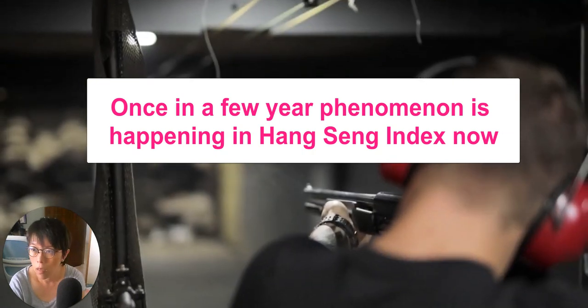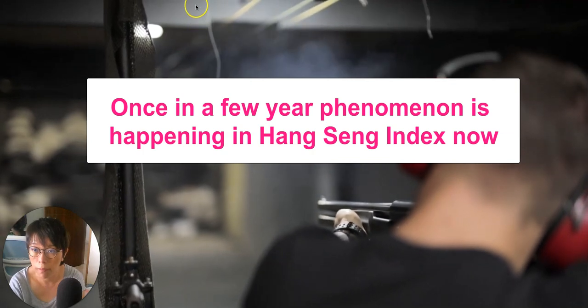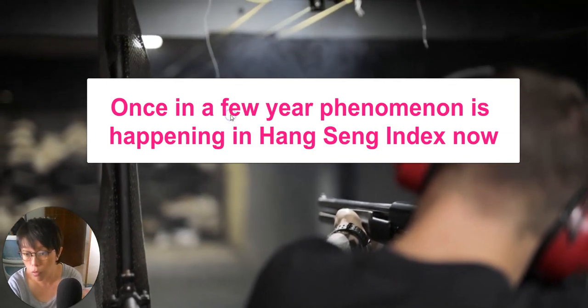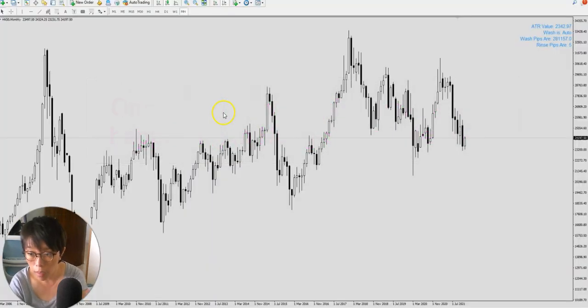Hello, it's Binnie here. Today on the 9th of December, I wanted to share these very interesting things that I've spotted and been using to invest in the Hong Kong and China market for the past 10 years.